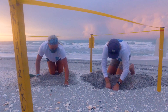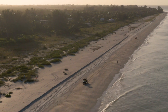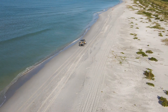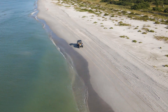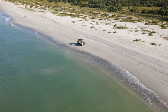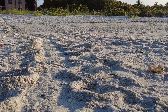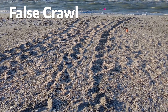During the nesting season, which runs from April 15th through the end of October, the team monitors all of Sanibel and Captiva Islands, setting out just before sunrise. We walk sections of beach or drive beach vehicles, looking for any signs of sea turtle activity from the previous night. We're looking for fresh tracks and from there we can determine the species of the turtle that made those crawls, whether or not that turtle nested, or maybe just came on the beach and went back to the ocean, which is what we call a false crawl.